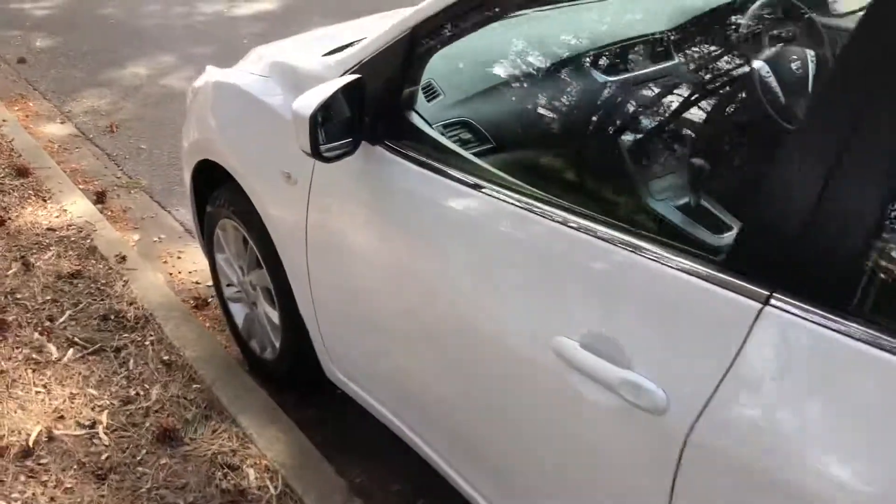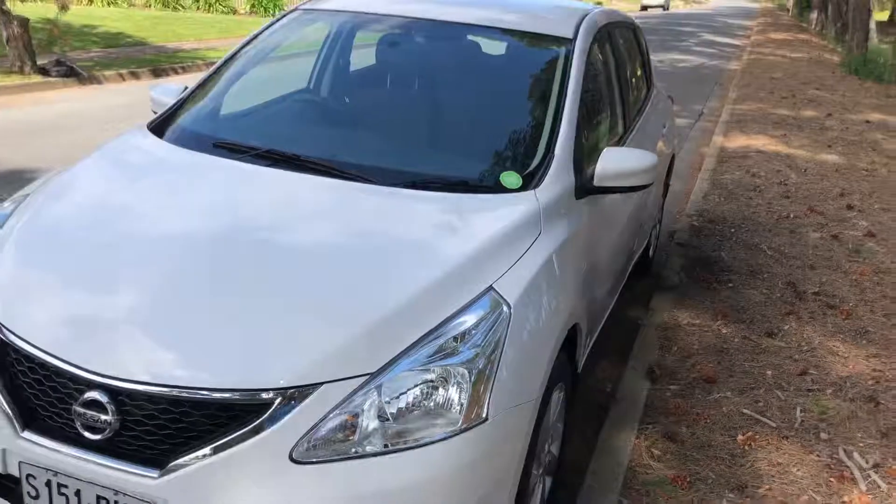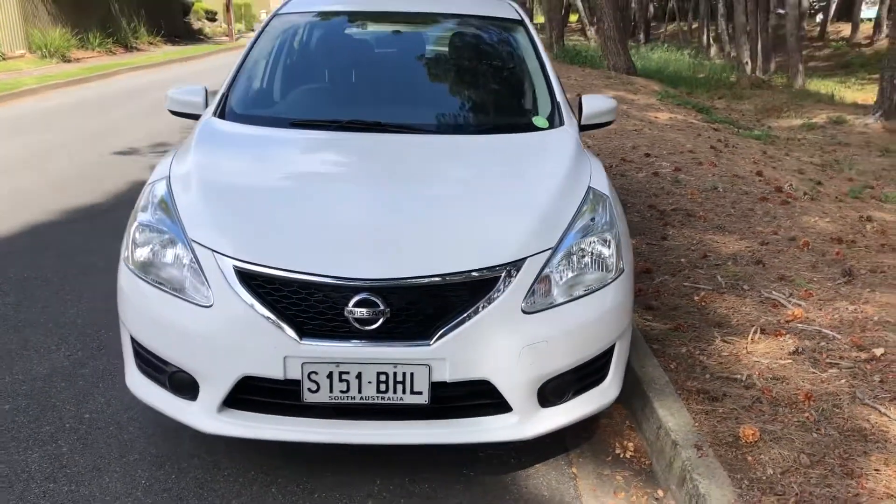Comes with service history, very economical, drives great, looks great — come down and check it out.